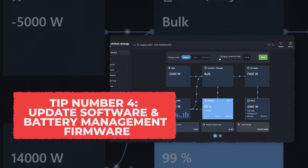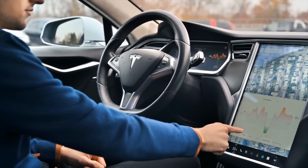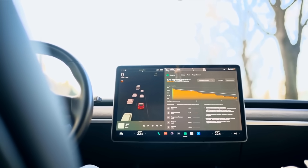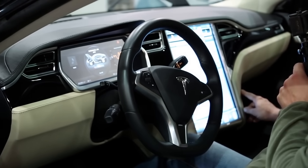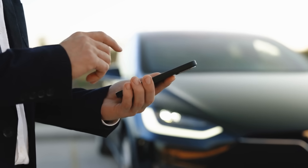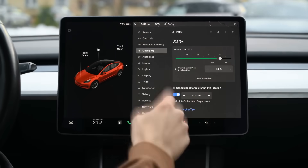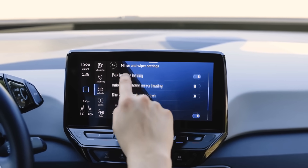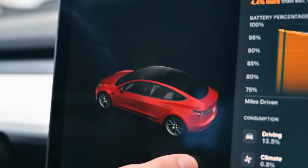Tip 4: Update Software and Battery Management Firmware. Your EV's software isn't just about the touchscreen or driving modes — it also controls how the battery charges, cools, and protects itself. Manufacturers like Tesla, Rivian, and Hyundai regularly send software updates that improve how the battery handles heat, adjust charging curves, or balance cells during charging. These updates can quietly add years to your battery's life without you even noticing. Always have your car connected to Wi-Fi at home, since many updates are too large to download over mobile data and your EV might skip them completely. You can check the software version and update history in your settings or mobile app. Skipping updates is like refusing an oil change — old firmware can cause inefficient charging, slower range estimates, or even overheating problems that newer software fixes automatically.